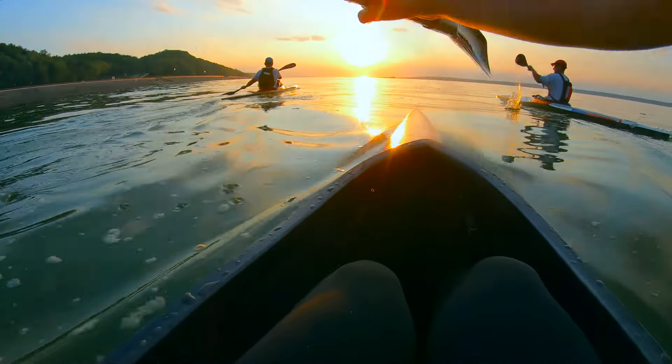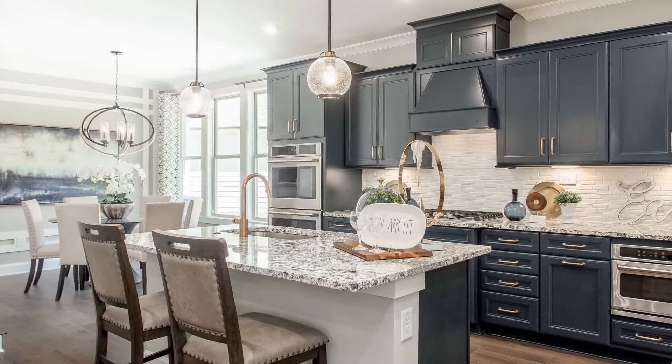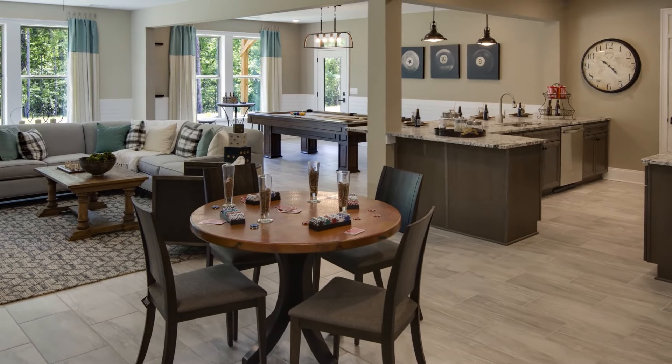Here you can personalize your new home to fit you and your active adult lifestyle. Coulter Homes offers flexible floor plans ranging from two to five bedrooms, with options such as bonus rooms and spacious daylight basements.